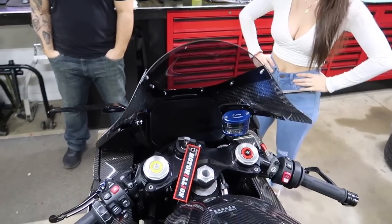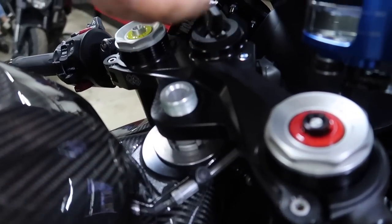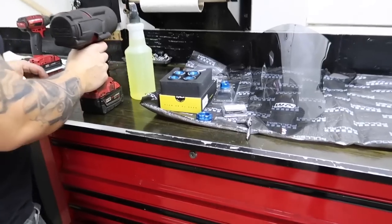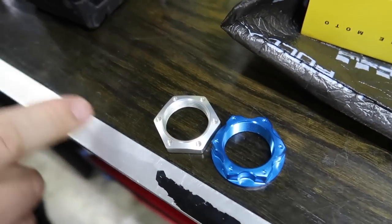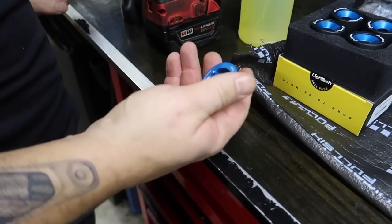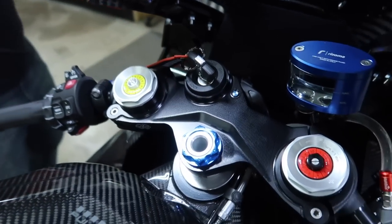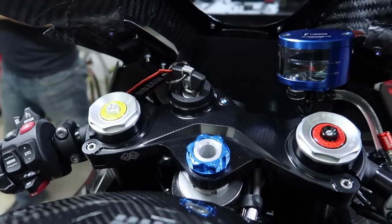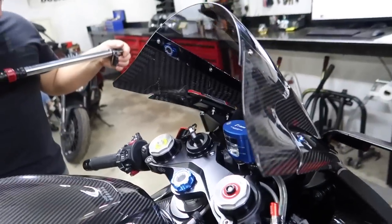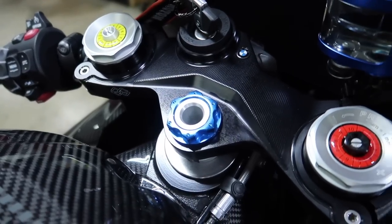Alright, steering stem nut coming off next. There's a washer that stays on and then we just put the blue one on. Check the difference between these two — totally different design. I love the blue. Look at that — it looks awesome and it matches the Rizoma blue reservoir. You can see the carbon on the windscreen. It kind of looks like a race bike now when you look in there.